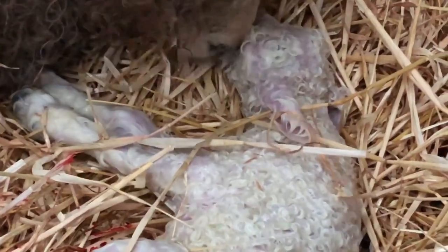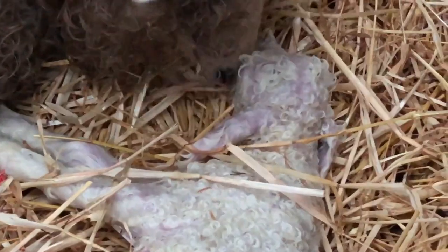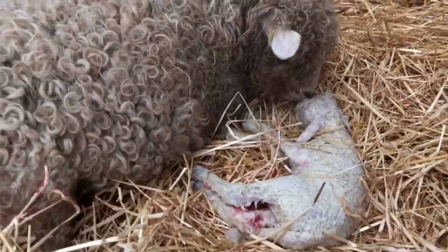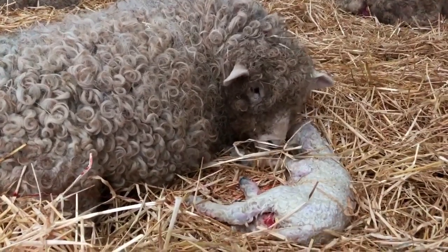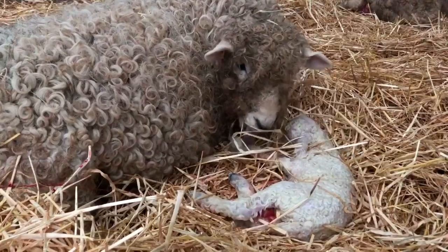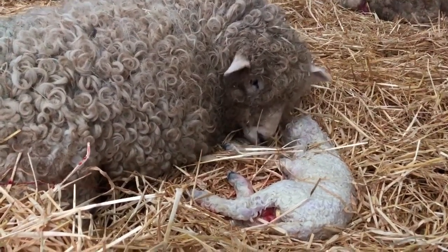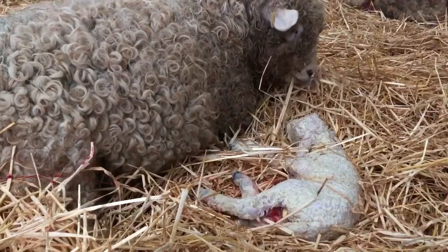It bleated, which is a good sign. Now there can be quite a gap between the first twin and the second twin. She's quite actively licking her first twin, so sometimes she'll just see to that twin first. Sometimes the second can pop straight on out afterwards.